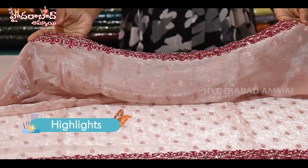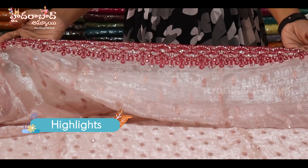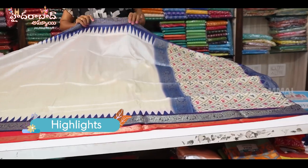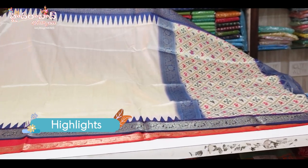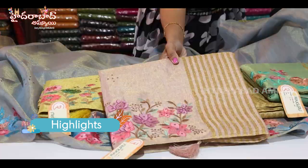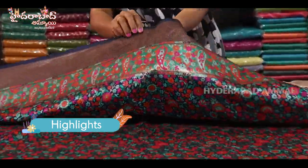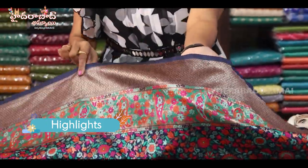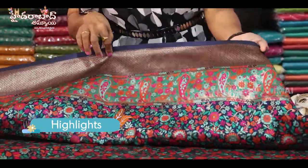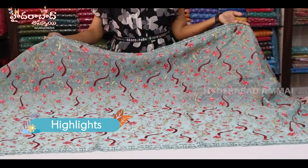This is a nice dark color, which is thread and stonework. This is a single piece concept, and this is the design. This is a nice and fancy color. This is a double border. This is a diamond shape. This is a border and this is a mango design. This is a nice designer piece.